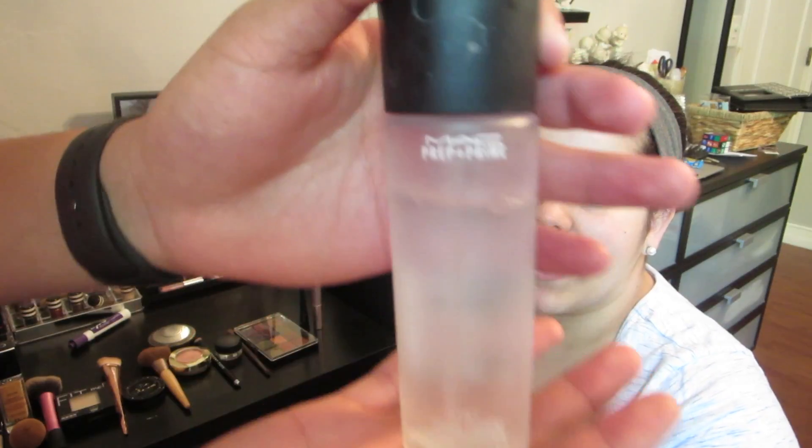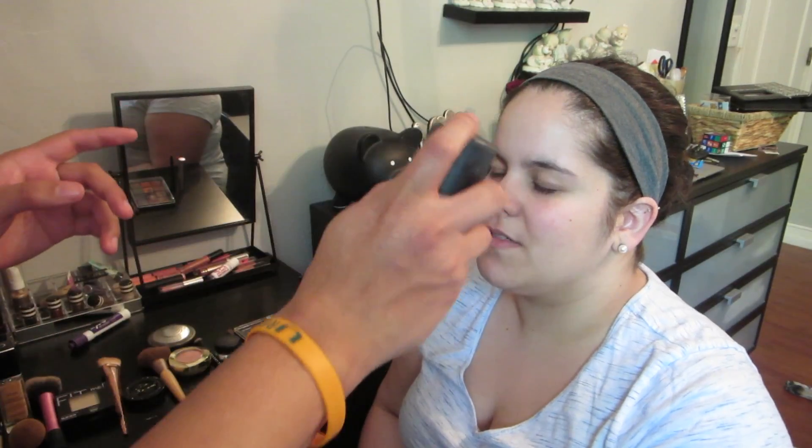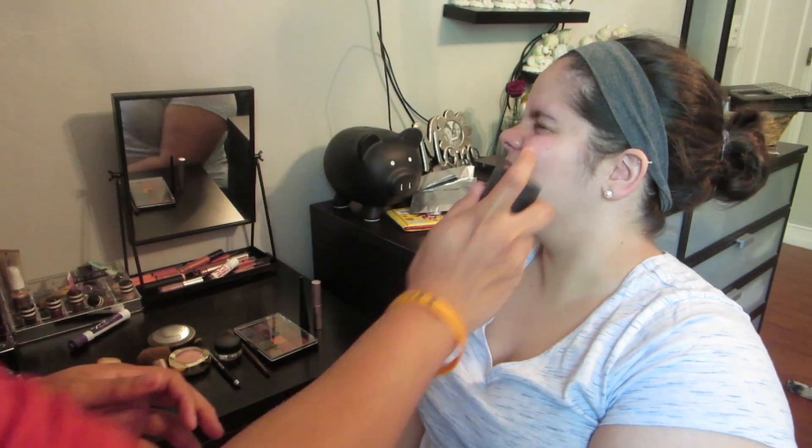First is prep and prime — it's MAC Fix+. I think you spray it all over your face, right? You need to open it first. Quick spray — I don't think I got this cheek. Does it ever feel this weird when you put it on? No, because I don't do it that close.